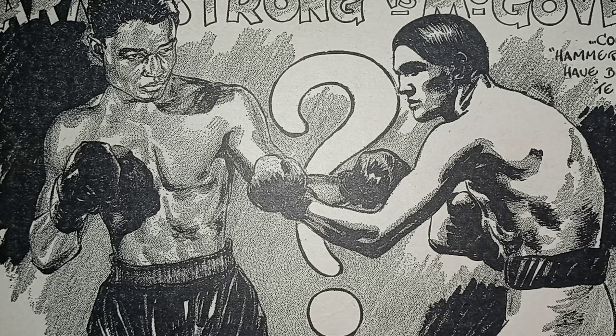Now, moving to John Graham Chambers' rules. He was born in 1843 in Wales and died in 1883 in Wales, living to be 40 years old. He attended Cambridge College and met John Sholto Douglas. In 1866, he founded the Amateur Athletic Club. Very important: in 1867, he created 12 rules to govern boxing.